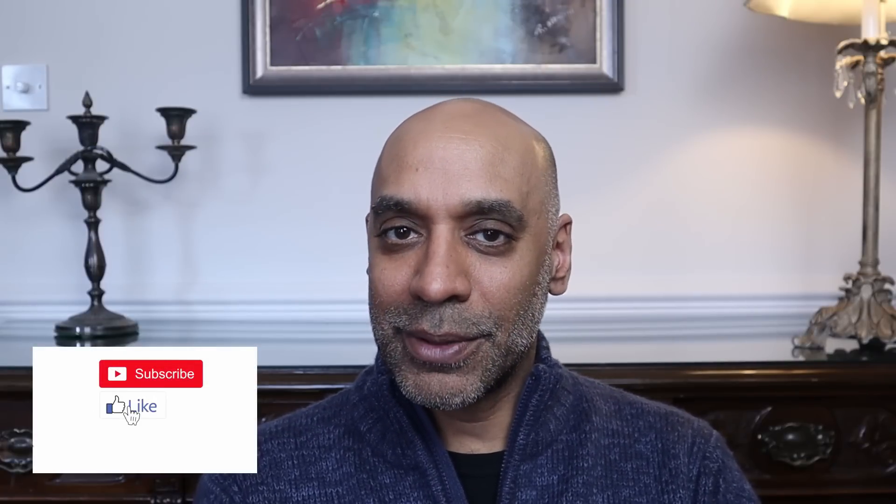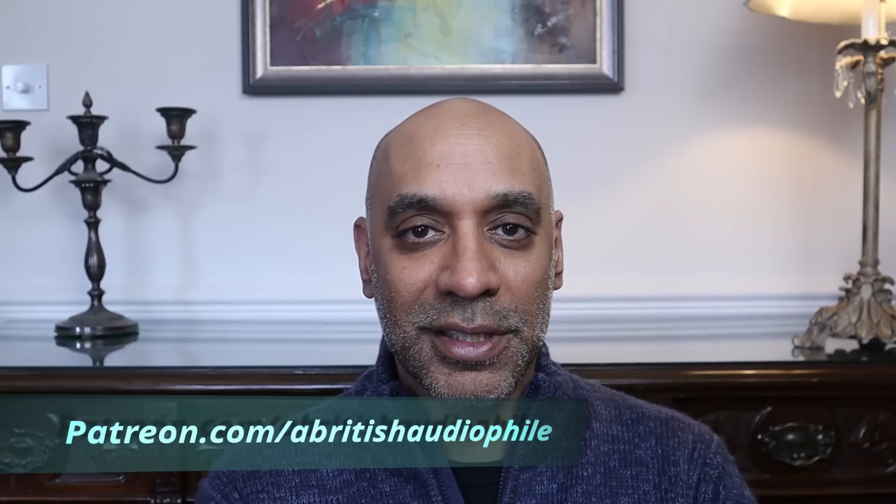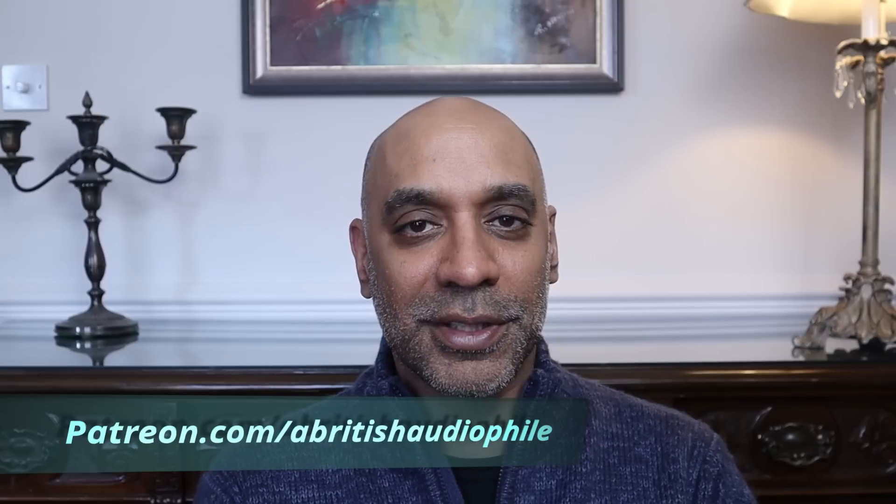I hope you got some utility out of this video. If you like what I'm doing with this channel and want to see it grow, please do all that social media stuff. Check me out on Patreon for consultancy services as well as the bonus content that I offer. But for today — a British audiophile, signing off.